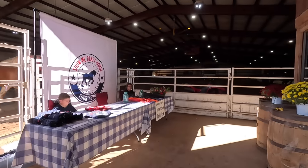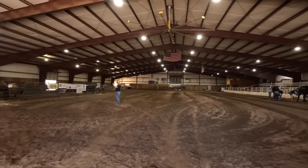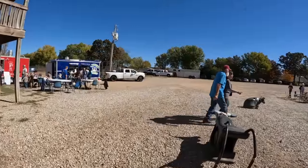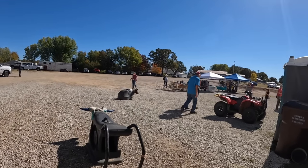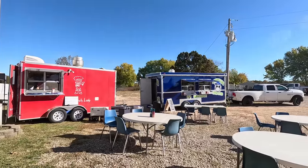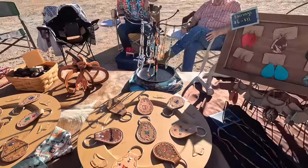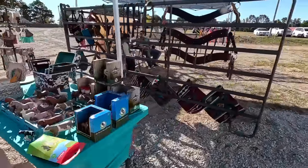This was held at the Rafter S Arena, which isn't too far from us — the drive wasn't bad. They hold quite a few events here throughout the year. It was about 9:30 a.m. when we got there, so we walked around and checked everything out. There were some really beautiful horses there, a couple of food trucks, and quite a few vendors. Then it was time for the first class to start.